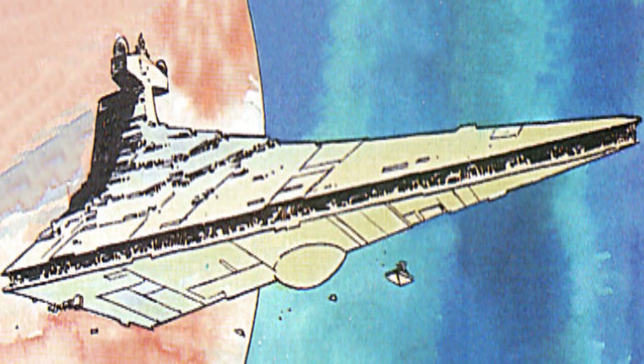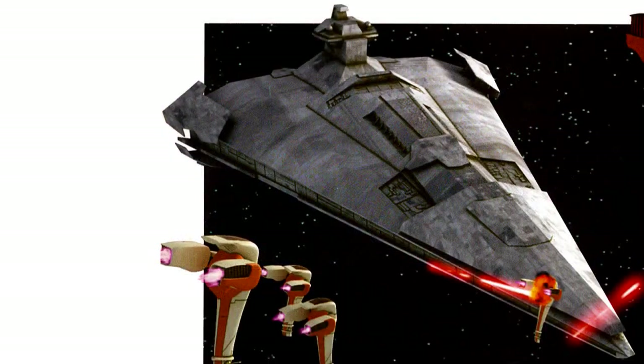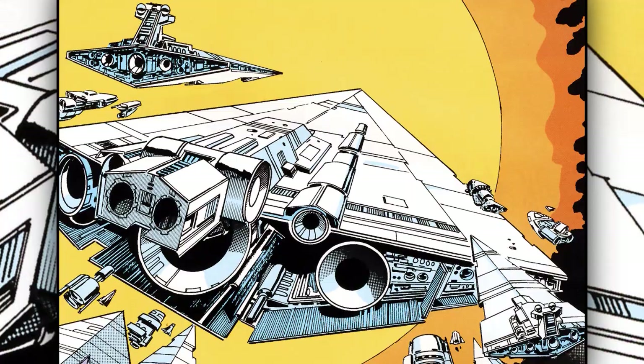Sixth are the battle cruisers. These ships had a length of 2,000 to 5,000 meters. They were primarily designed to destroy other capital ships, making them very valuable in fleets.